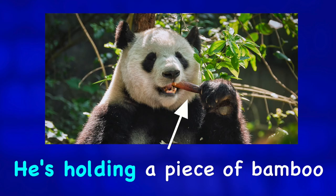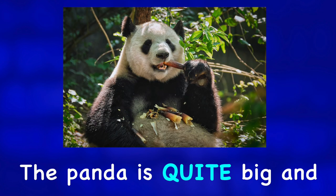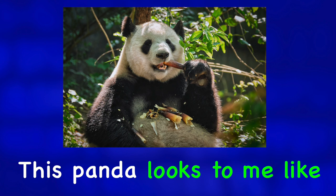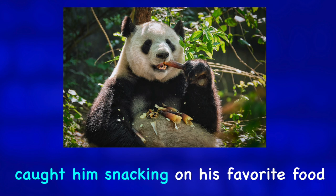He's holding a piece of bamboo in his left paw and is chewing on it. The panda is quite big and has typical black and white markings. This panda looks to me like he is smiling for the camera, even if the photographer caught him snacking on his favorite food.